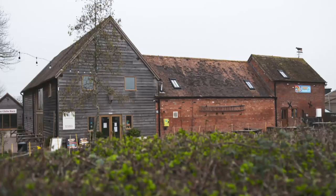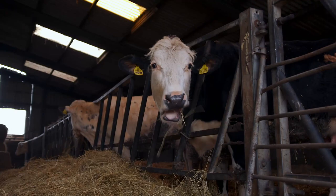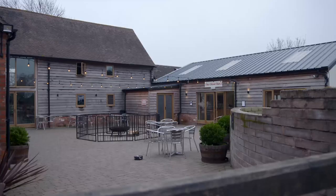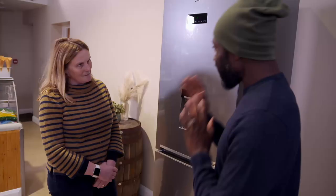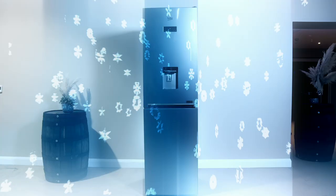To test three fridge freezers, we've come to a working farm complete with pigs, cows, and even its own ice creamery. Churchfield's farm also has a café, restaurant, and visitor attraction — quite a lot going on. It's a fantastic location to test fridges and fridge freezers, since they have fridges and freezers all over the site.